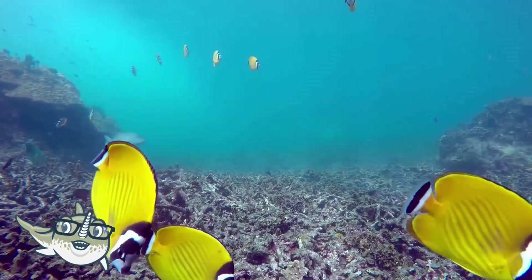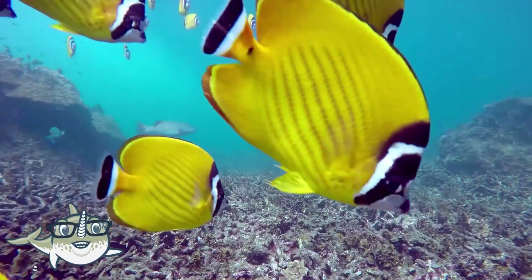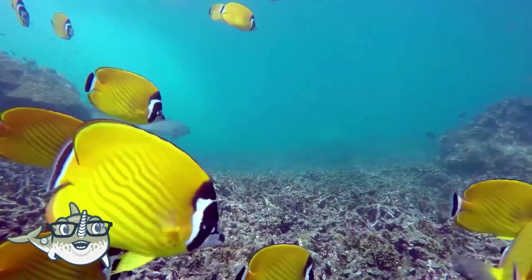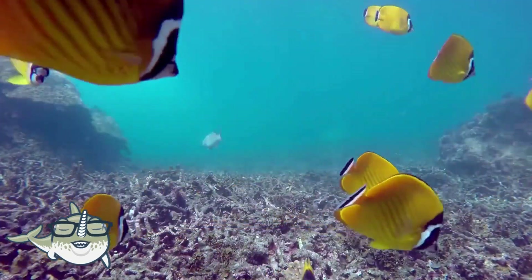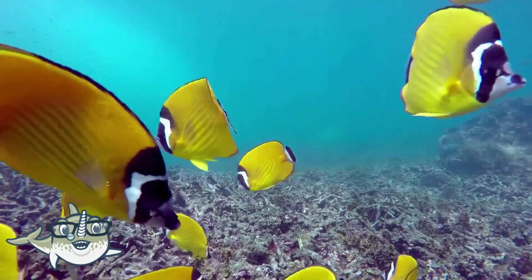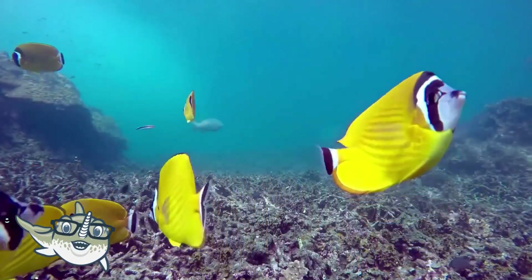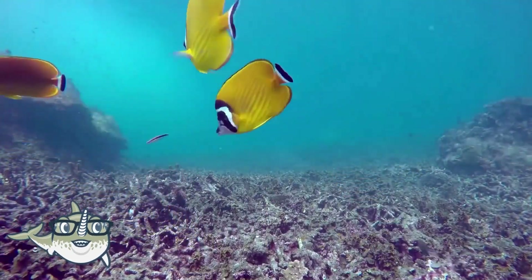Angelfish are colorful and graceful fish that live in coral reefs. Coral reefs are structures made by tiny animals called corals that secrete calcium carbonate to form hard skeletons. Coral reefs are very important for the ocean because they provide shelter, food, and protection for many other animals.